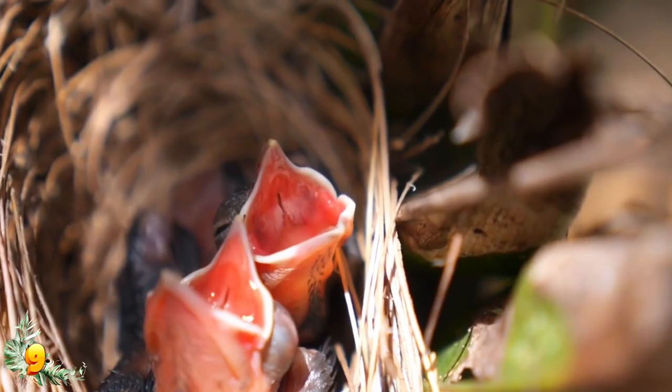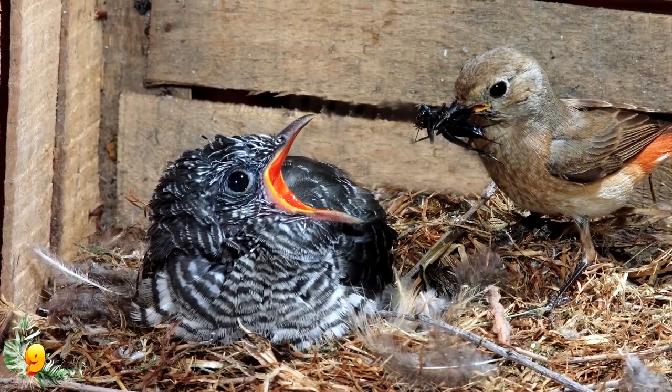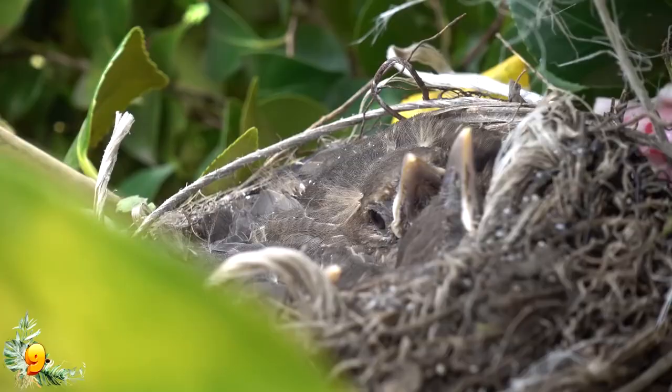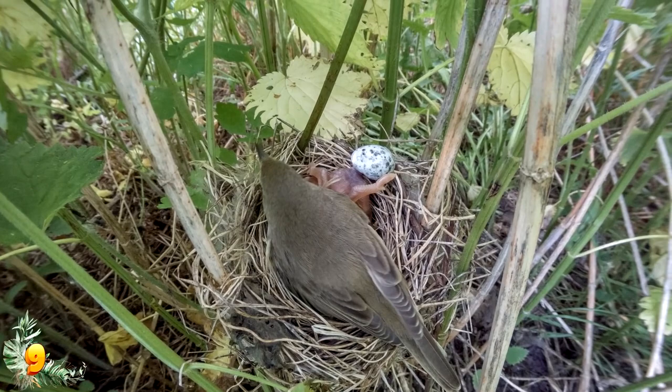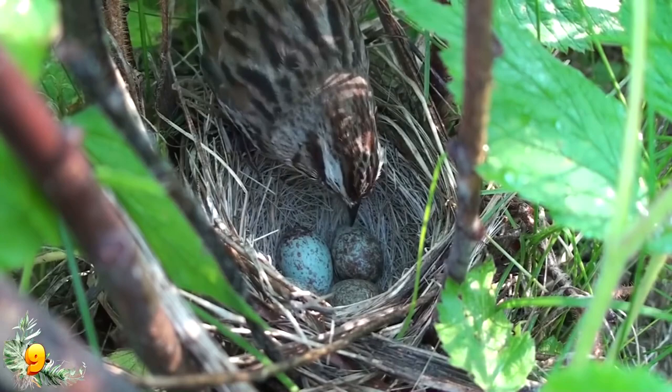Cuckoo birds are incredibly well adapted to being brood parasites, and it works in a disturbing and creative way. When the cuckoo birds hatch in their stepparent's nest, they do it a little earlier than the other eggs, making them stronger, louder, and bigger than their would-be siblings. Because the most demanding baby birds get fed more, they have a stronger chance of surviving. It can be hard for the mother birds to tell which of the tiny birds is hers, so the cuckoo chicks get treated the same as the other babies. In effect, the cuckoo's babies will be stronger, get fed more, and the other babies will perish.